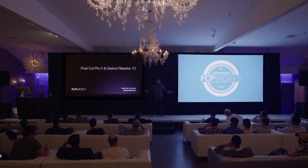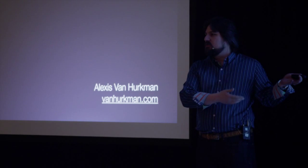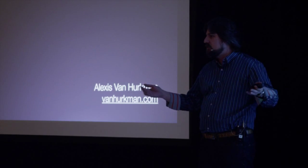I'm Alexis van Herkman. You probably know me. I've written a bunch of manuals, including the DaVinci Resolve manual. I work as a colorist. I also do some training for rippletraining.com. Some of the stuff I'm going to show you is in a new features title I just did, so check out rippletraining.com if you want more information.